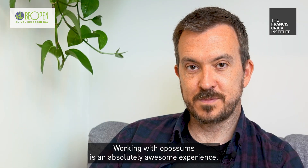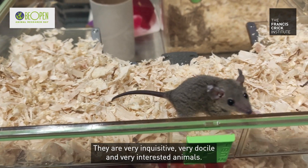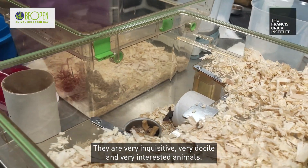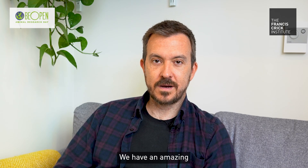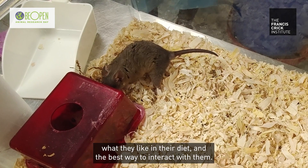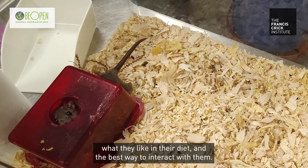Working with opossums is an absolutely awesome experience. They are very inquisitive, very docile, very interested animals. We have an amazing animal husbandry team at the Crick that have learned about their behaviours, what they like in their diet, and the best way to interact with them.